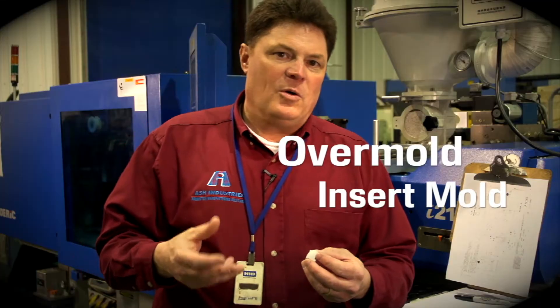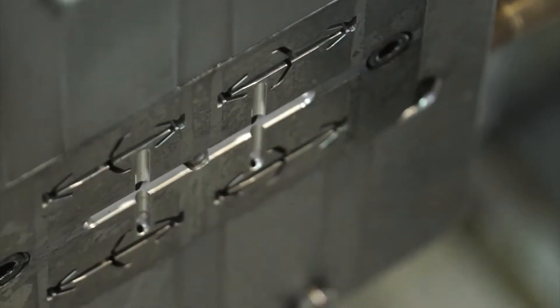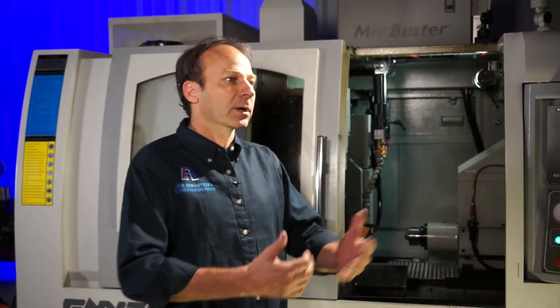Every day we overmold, insert mold, and two-shot mold. We can help you combine processes and find areas where we can combine the strengths of multiple parts into one. Product design is one of the areas where we excel. We're engineers — we like working with engineers.